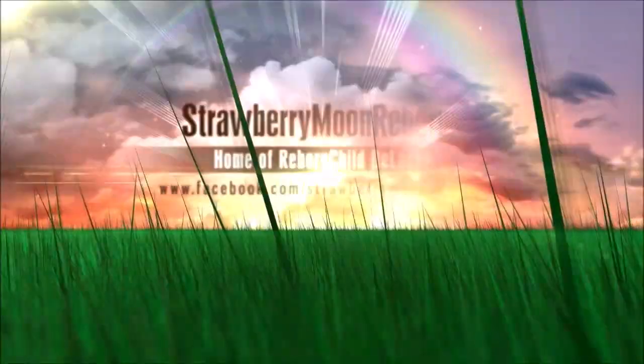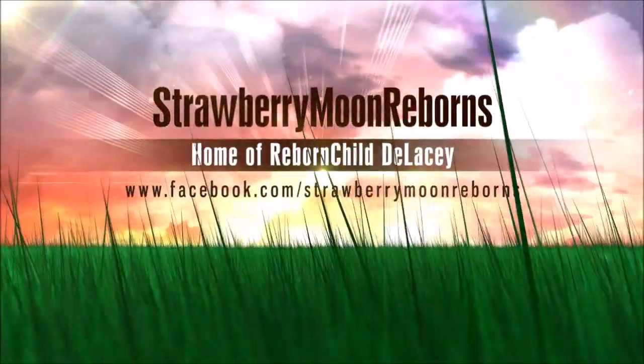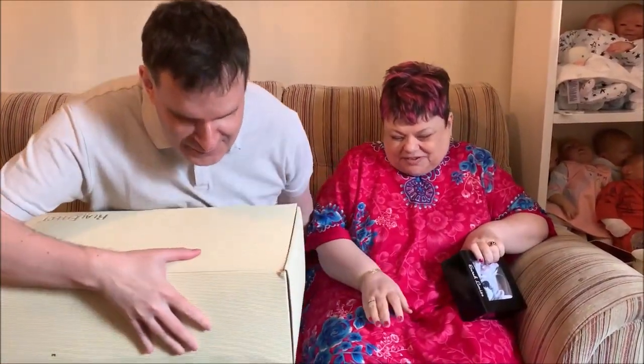Hello everybody! What a day this is going to be. Yes indeed — do you want to go a little bit closer? Yes, that's better. What a great day this is going to be. Absolutely.